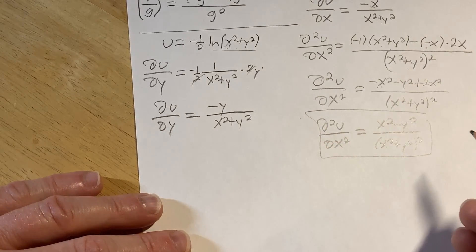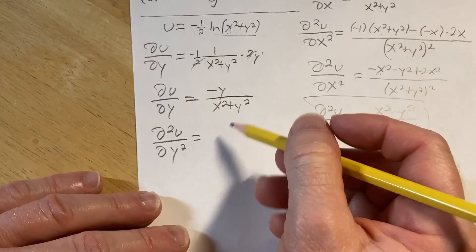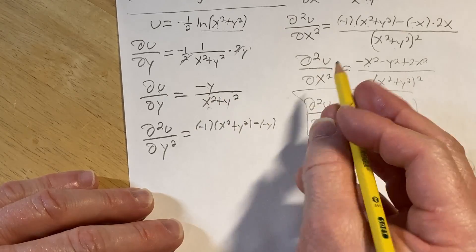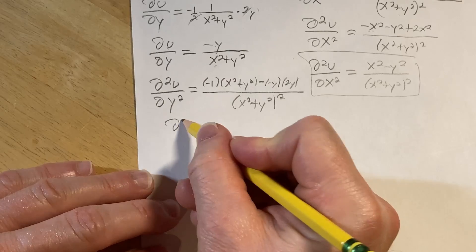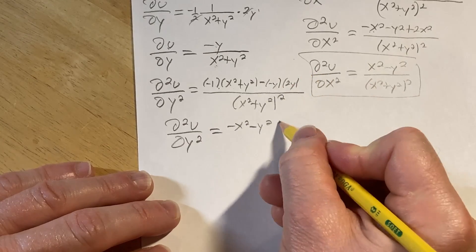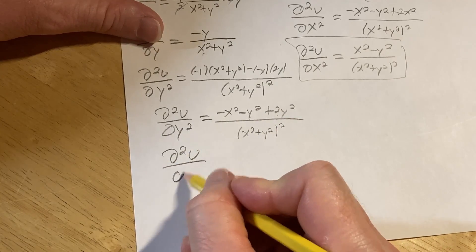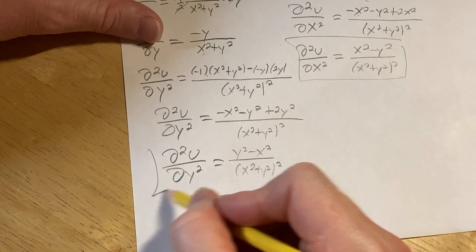Now we apply the quotient rule to find ∂²u/∂y². The derivative of the top (−y) with respect to y is −1, times the bottom (x² + y²), minus the top (−y), times the derivative of the bottom with respect to y. Since we're differentiating with respect to y, the derivative of x² is 0, so we just get 2y. All over (x² + y²) squared. Distributing the −1 gives (−x² − y² + 2y²) / (x² + y²)². Since 2y² − y² = y², the second-order partial ∂²u/∂y² equals (y² − x²) / (x² + y²)².